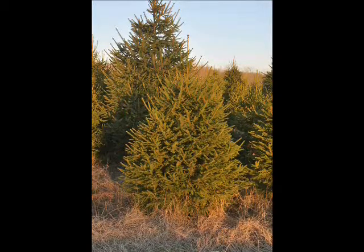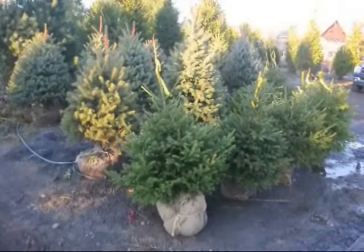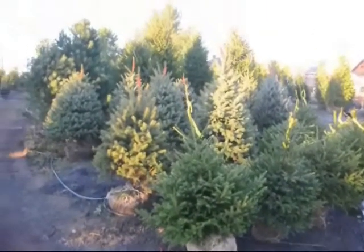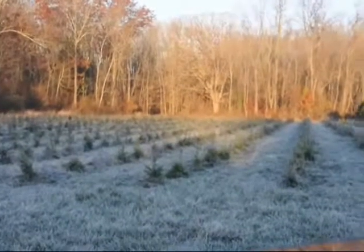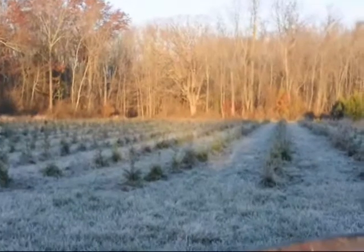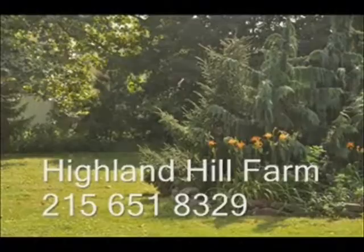We are located in Bucks County, Pennsylvania. We ship across the East Coast. Give us a call at 215-651-8329. We can send out small parcels via UPS and Parcel Post, and we can also ship by tractor-trailer truck for your needs. Give us a call at Highland Hill Farm in Bucks County, PA: 215-651-8329.